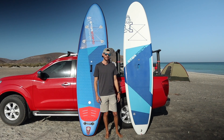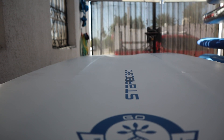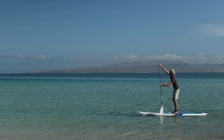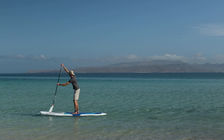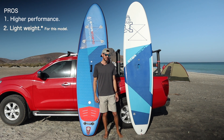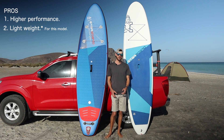Now the pros of the hardboard, the Starboard Go: the biggest pro is performance. It has a concave bottom which gives better stability and better glide when paddling, really helping with performance on the water. Even though it is a hardboard, it's still fairly lightweight — made with Starboard's Light Tech technology, which makes it lighter than many other boards in their lineup.